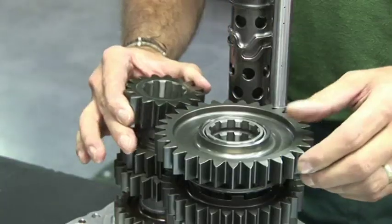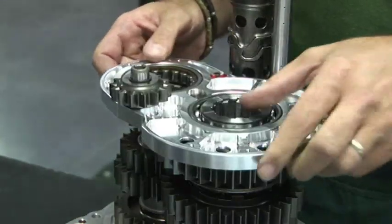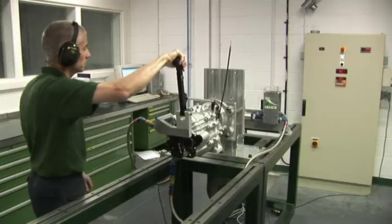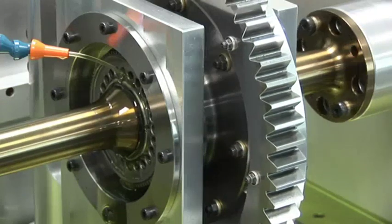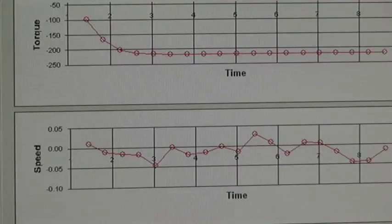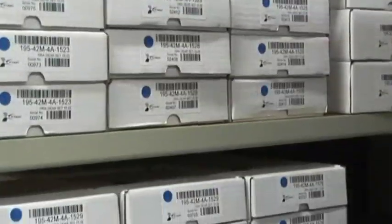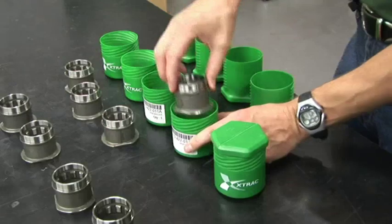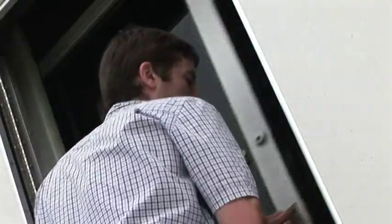Following manufacture, transmissions are individually assembled by experienced technicians and are subjected to a comprehensive sign-off test to ensure they consistently and reliably meet all performance criteria and X-Track's own exacting standards. X-Track holds extensive stocks of components which can be used to complete ongoing projects or held ready for immediate dispatch from either our main factories or track-based support trailers.